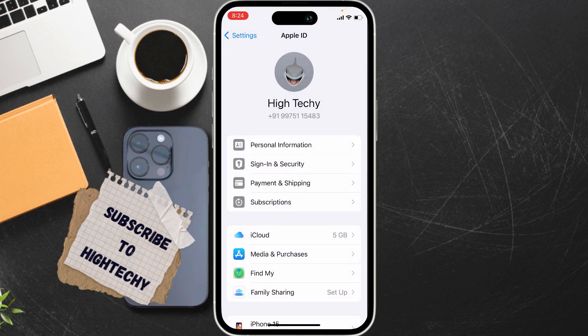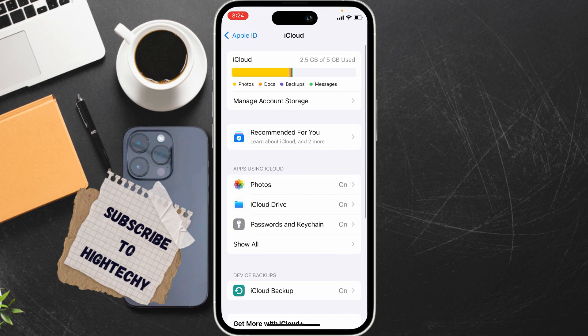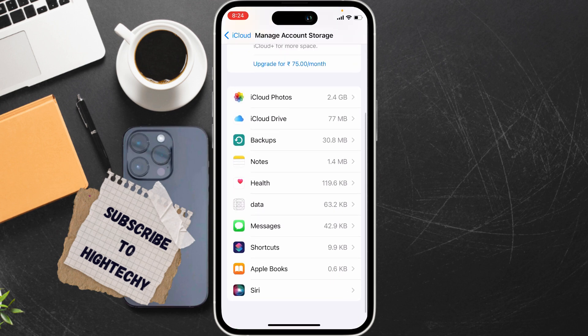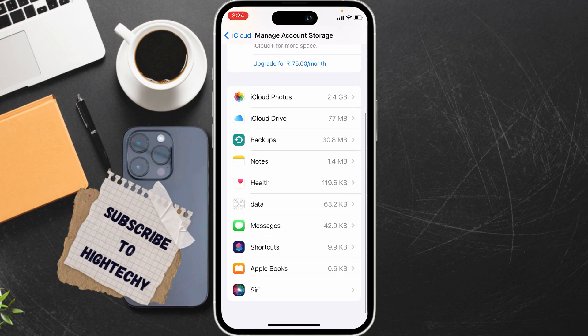The third fix is to clear WhatsApp iCloud data. Go to Settings, tap on Apple ID, then tap on Manage Storage, and tap on Manage Account Storage. Find WhatsApp and tap Delete Data to remove it.